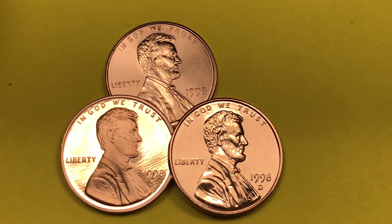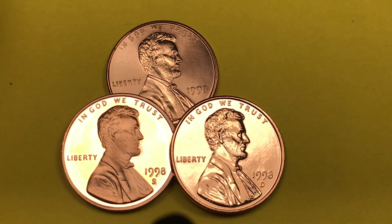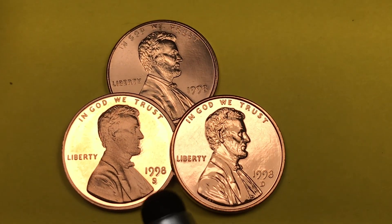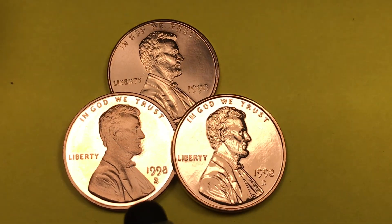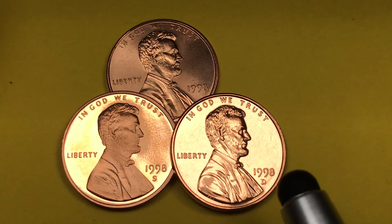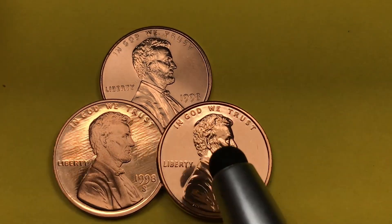Welcome to the DC Coin World International Coin Channel. Today we have three of the nicest looking Lincoln pennies you'll ever see. We have one from the San Francisco Mint from 1998, and you can tell that's a cameo. We have one from the Denver Mint from 1998, and that almost gets to the level of what they would call a proof-like coin.